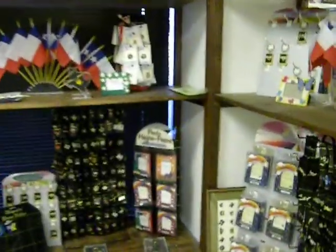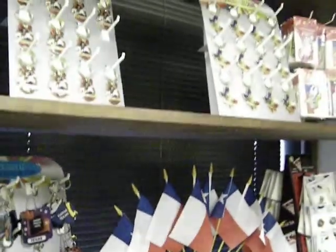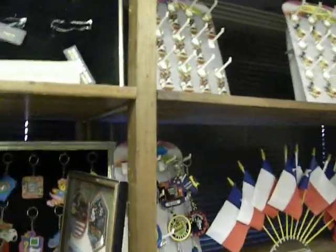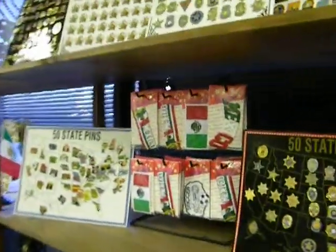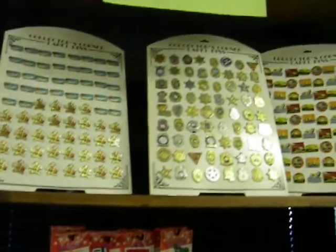We have a big selection of the Texas lapel pins. We have Texas flags, more Texas keychains. We also have the 50-state patrol officer pins on board.